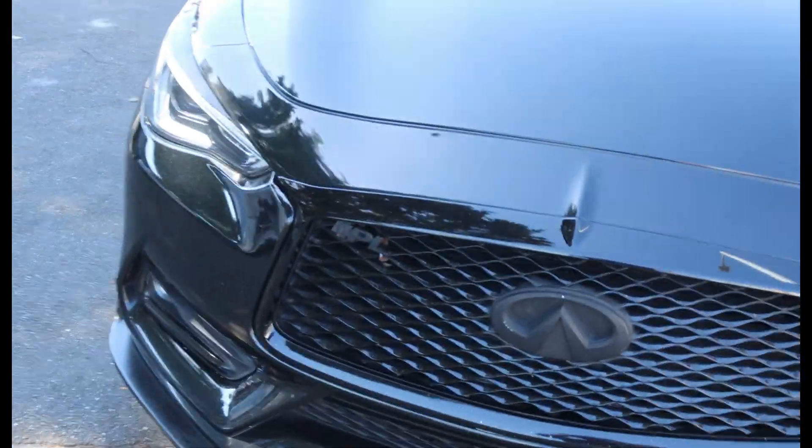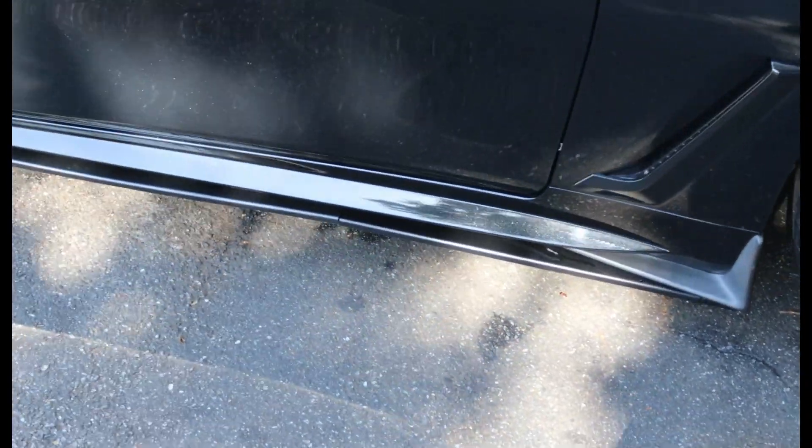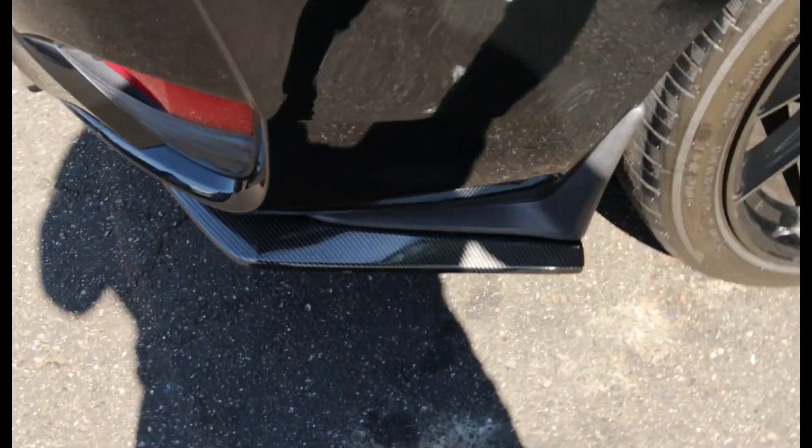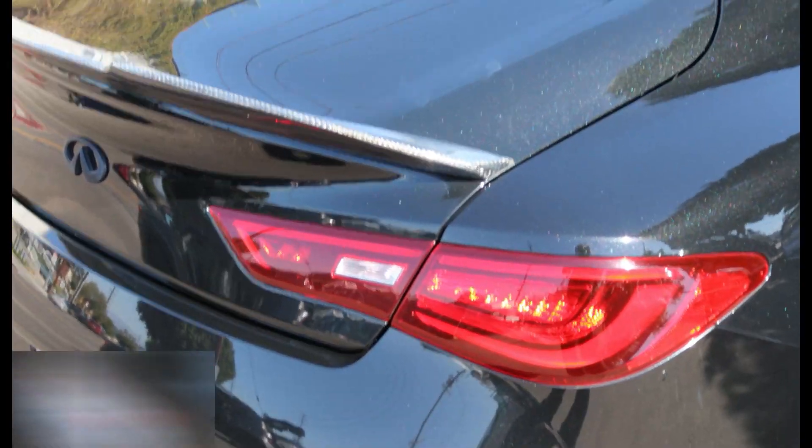Car wash is complete — check how it looks. That side piece is on, check that out — side skirt. Check out this other little piece I put on there, I think it looks pretty cool.